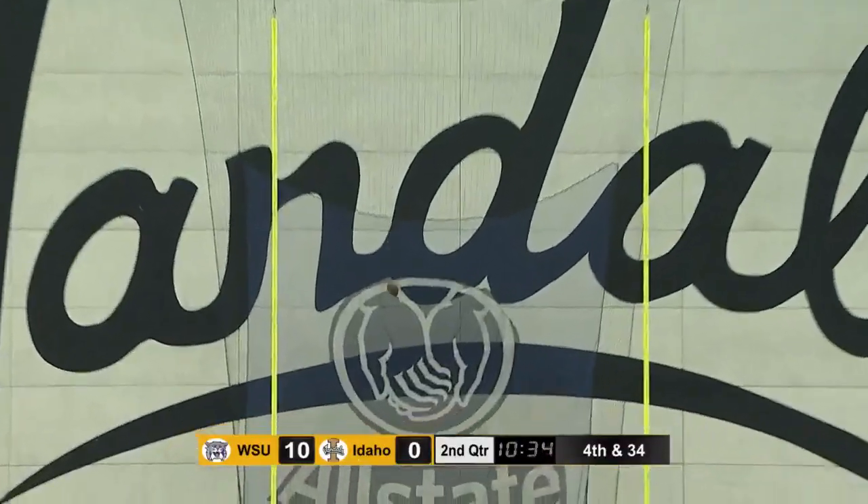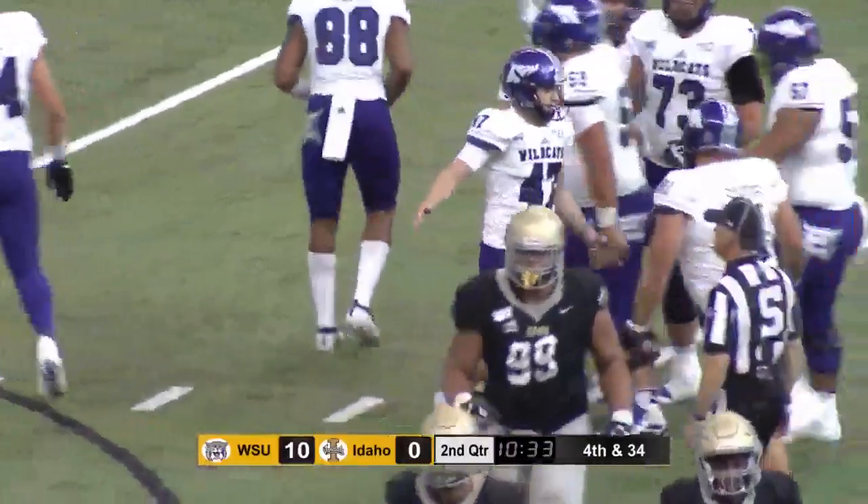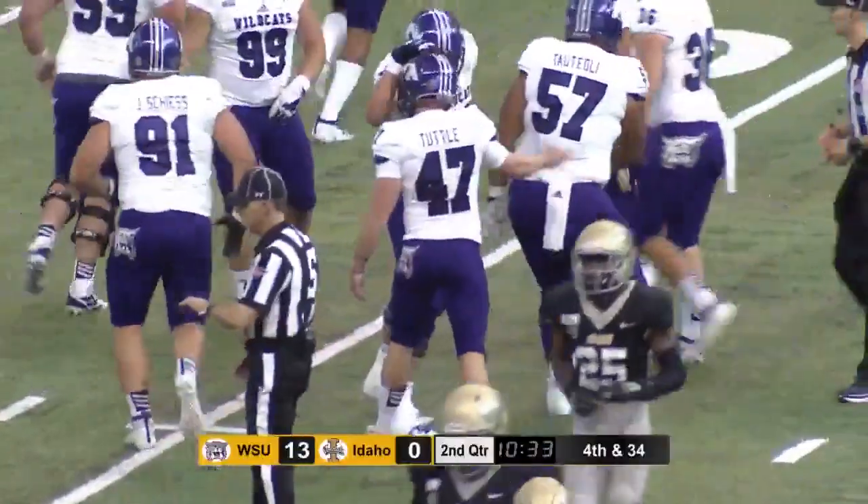It's got the distance. Oh, my goodness. Another field goal made.